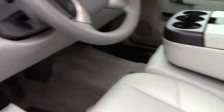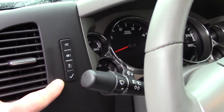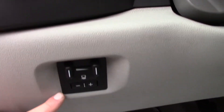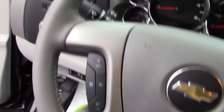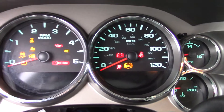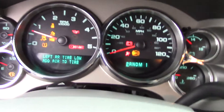You have the flip-up console in the front, which is nice — you can carry an extra passenger with you. Headlight controls, fog light, information readout on the dash. You've got a tilt wheel, factory trailer brake controller, cruise controls on the left side. On the right side you have your audio controls. It's a leather-wrap steering wheel.